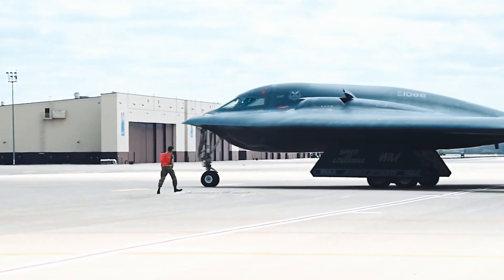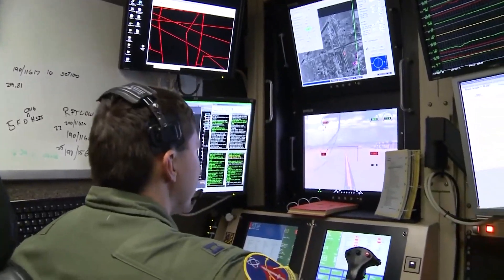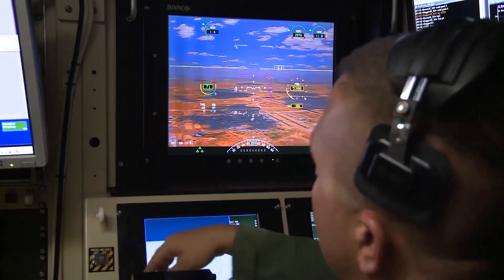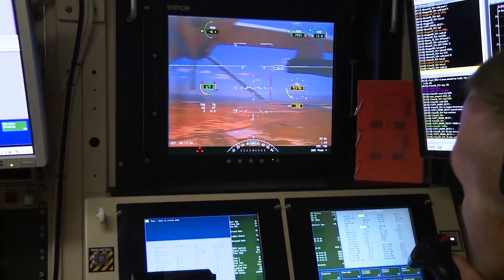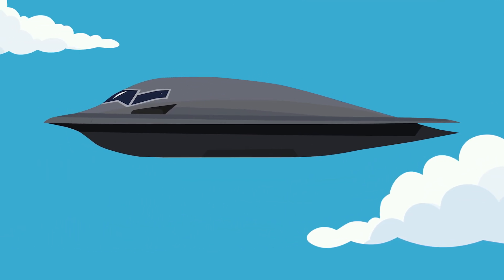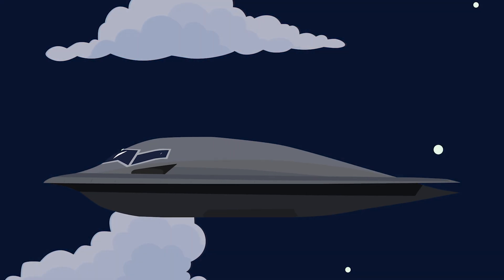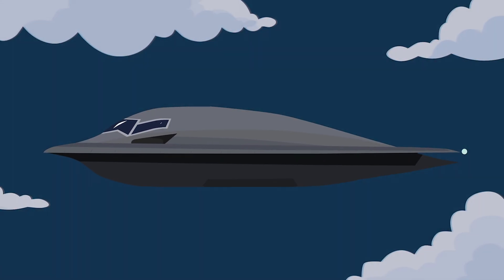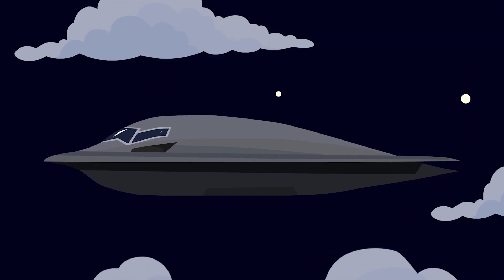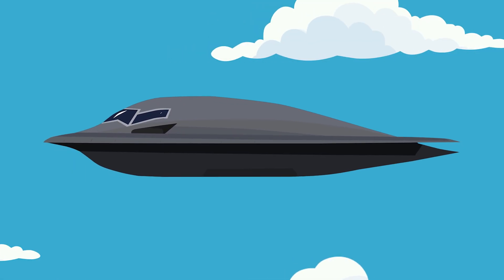Unlike the B-2 Spirit, the B-21 Raider will be able to be manned or unmanned, meaning it can be flown with or without a pilot on board. This means the B-21 can operate for longer periods of time and within more dangerous and contested airspace without risk to loss of human life, and will be able to beat the B-2's current world record for longest air combat mission of 44 hours by not having to worry about pilot fatigue. Theoretically speaking, the pros of an unmanned aircraft seemingly outweigh the option to utilize an onboard pilot, but the US Air Force has stated that its aircraft must be able to be manned when potentially deploying nuclear weapons.